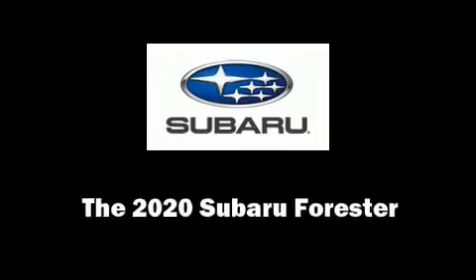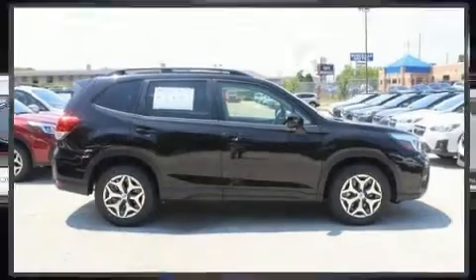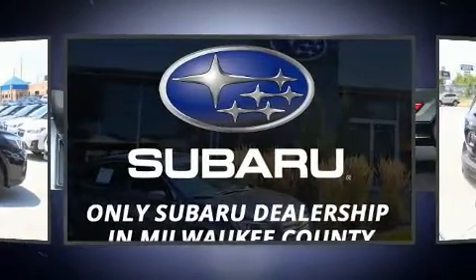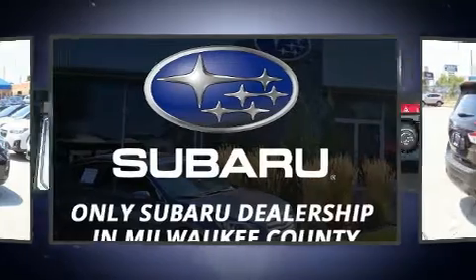Treat yourself to a test drive in the 2020 Subaru Forester. Smooth gear shifts are achieved thanks to the efficient four-cylinder engine, providing a spirited yet composed ride and drive.